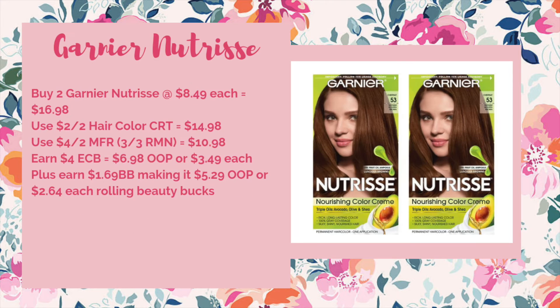Moving into hair products, the first deal is on the Garnier Nutrisse. You'd pick up two at $8.49 each, bringing your total to $16.98. You'd want to use a two off of two hair color CRT to bring it down to $14.98. Use one of the four off of two manufacturer coupons we're getting in the 3/3 RetailMeNot, bringing it down to $10.98. You'd earn back $4 ECB making it $6.98 out of pocket or $3.49 each. Plus you'll earn $8.69 worth of beauty to spend next week, making it $5.29 out of pocket or just $2.64 each when you're rolling beauty bucks.